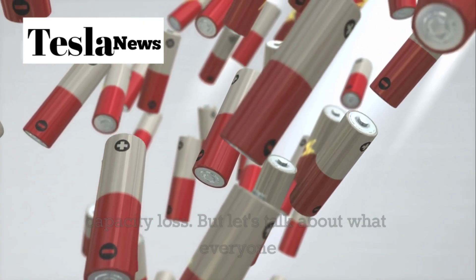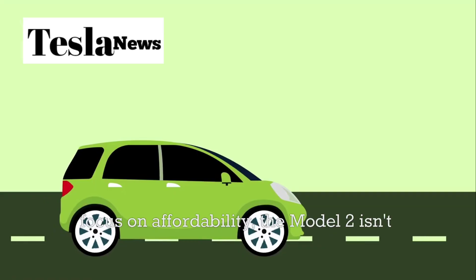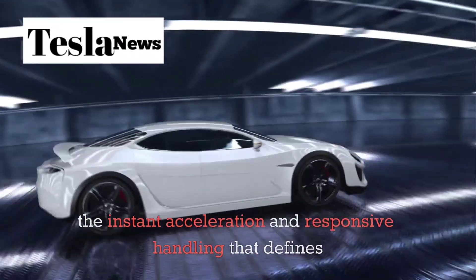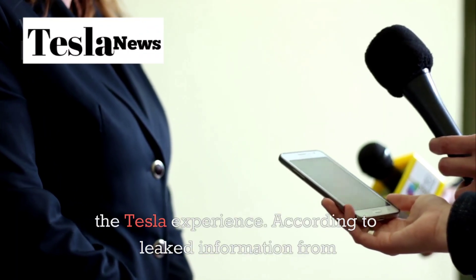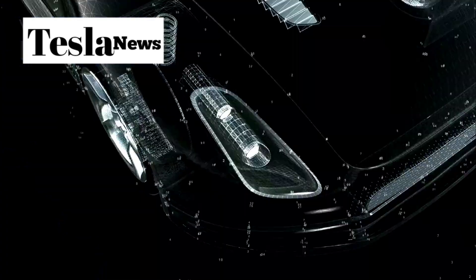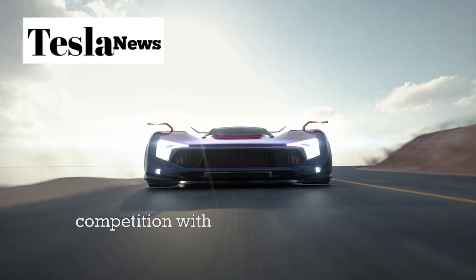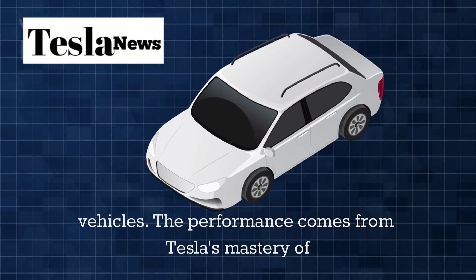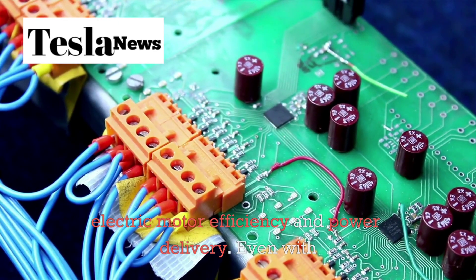Now let's talk about what everyone really wants to know: performance. Despite the focus on affordability, the Model 2 isn't sacrificing the instant acceleration and responsive handling that defines the Tesla experience. According to leaked information from Elon Musk, the Model 2 will achieve a maximum speed that puts it in direct competition with traditional sports cars, not just economy vehicles. The performance comes from Tesla's mastery of electric motor efficiency and power delivery.